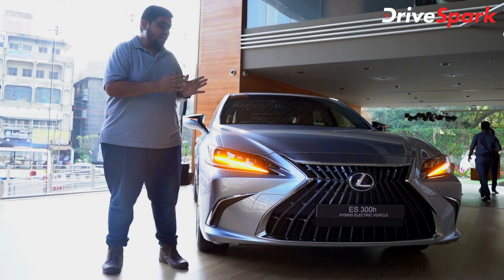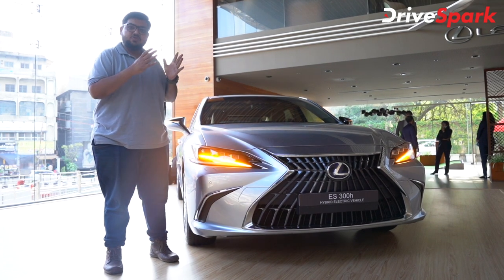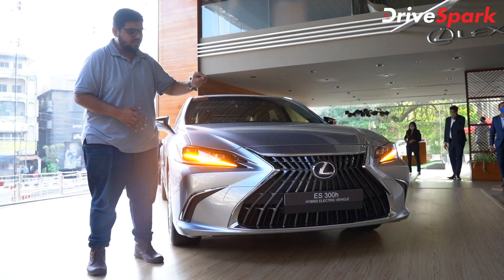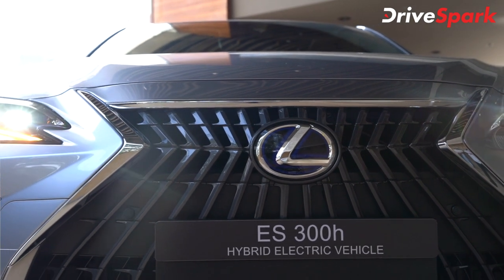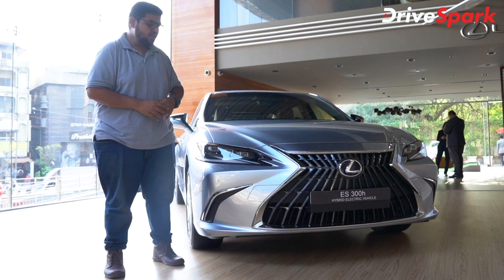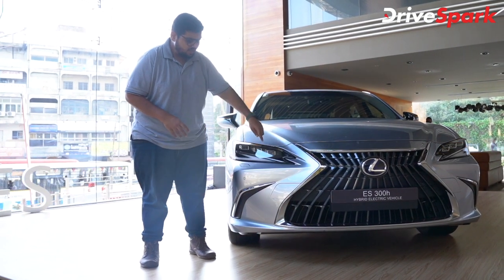We will start with the complete details of this car. This is the 2021 Lexus ES300H. There is a difference between the L-specific and the simple grille of Lexus. The 2021 model brings a slimmer headlamp, a DRL with the Lexus L logo, and three headlamp units.